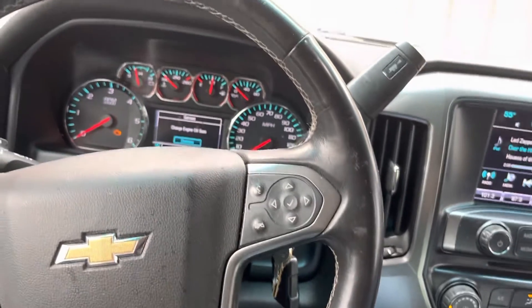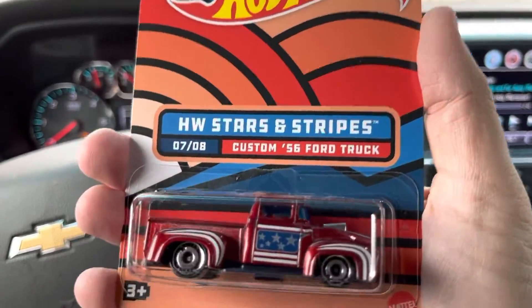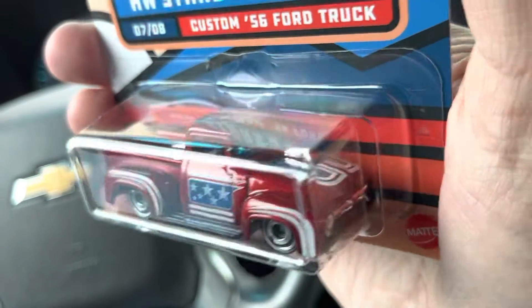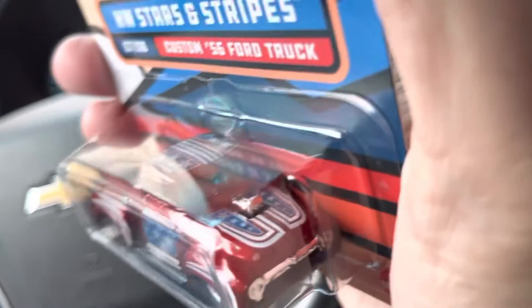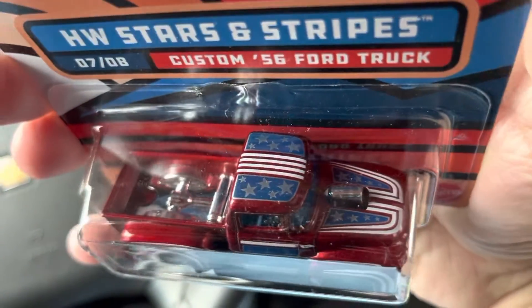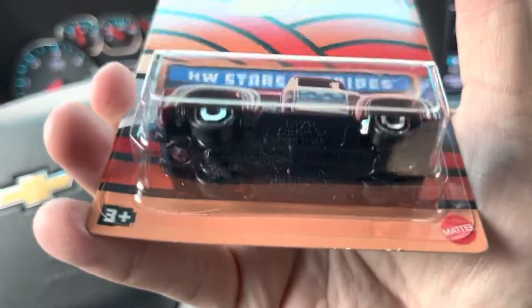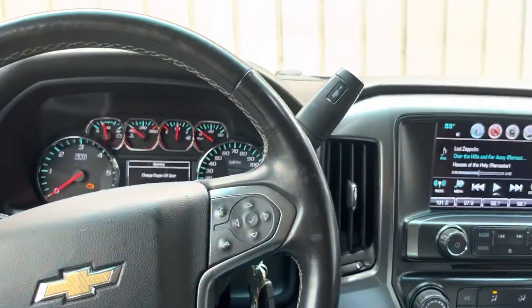Next is the Stars and Stripes Custom '56. Wait till you check this one out — it's the best one. Look at that, all but the wheels. Chrome grill, chrome. Looks like a butterfly breather sticking through the hood. See the tampos on that — don't they look a lot better? Chrome interior. It's a little bit dark — it's overcast, been raining up here. That's candy apple red — my favorite vehicle color besides green.